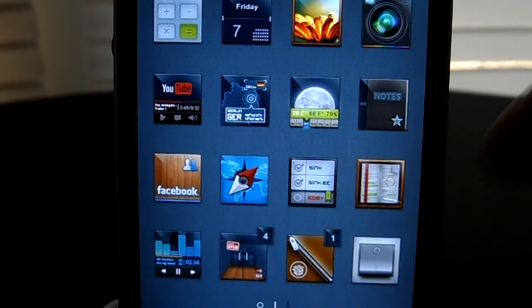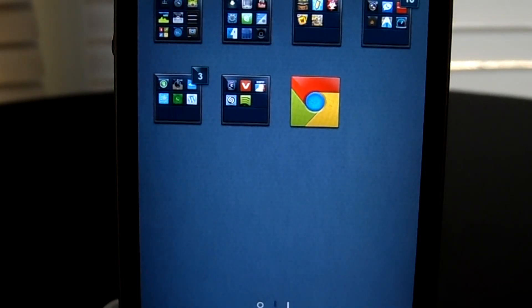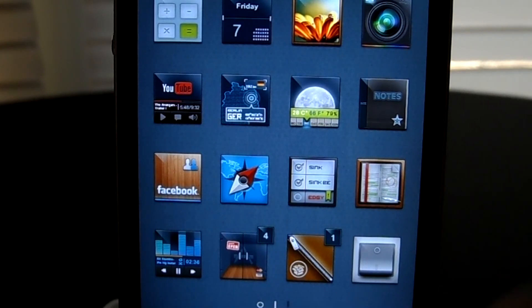You do get a springboard widget, but I chose not to use it. And this theme does come with multiple wallpapers you can choose from to make the theme more your own.